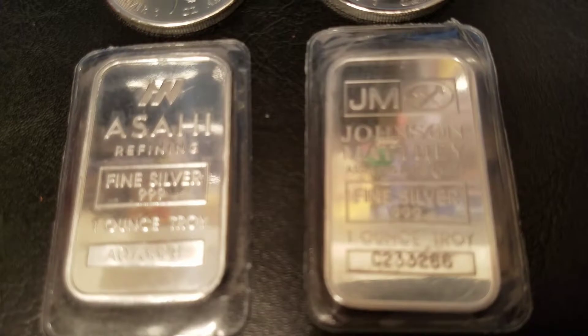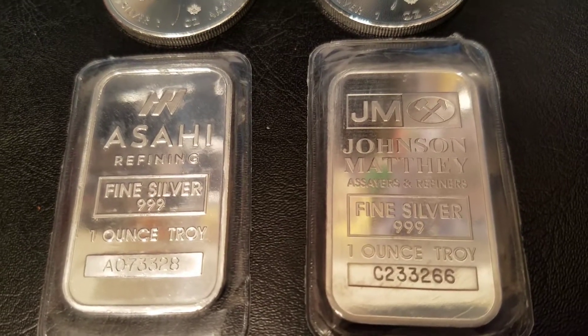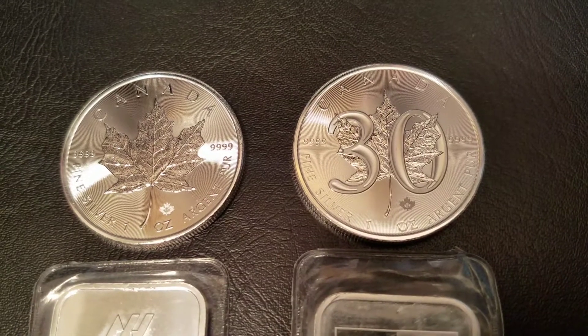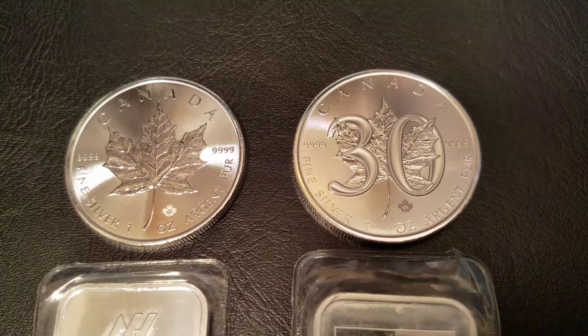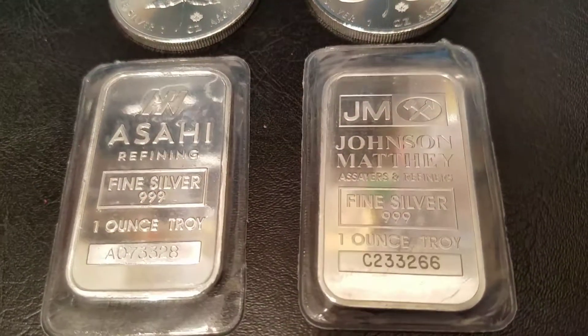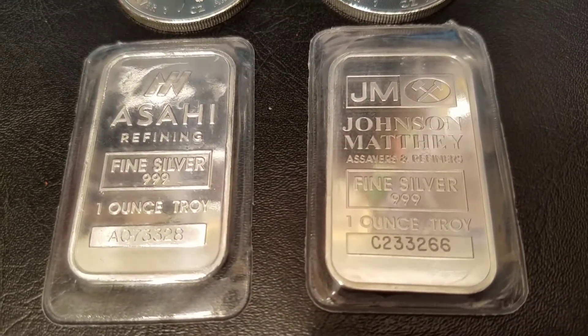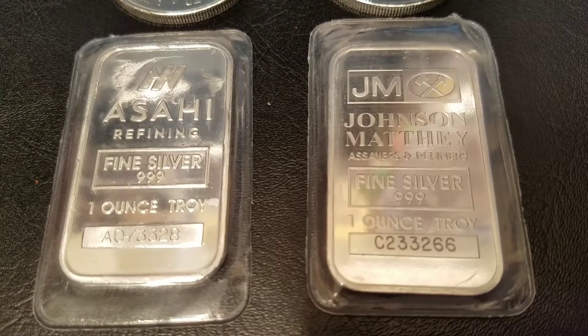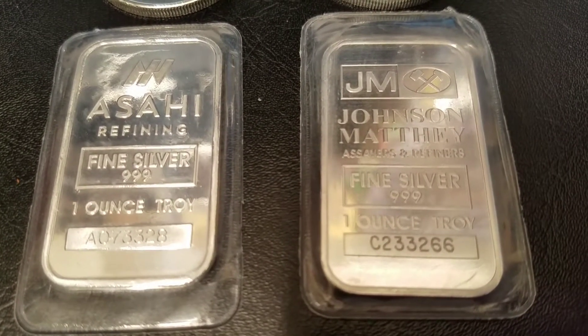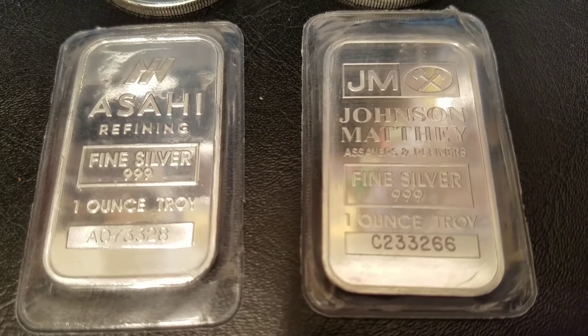I have four pieces in front of me: we have the Asahi bar, we have the JM bar — the Johnson Matthey bar — we have a regular Canadian silver maple leaf, and a 30th anniversary silver maple leaf. I wanted to talk about the price difference between them. On the left we have an Asahi bar, this is about $15 and change. On the right we have a JM bar, and this is about $17.